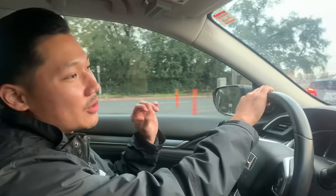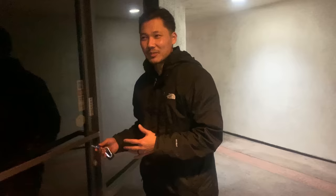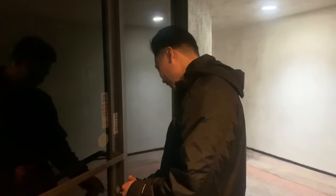We are on our way to finally pick up the keys to the place. They were redoing the floors — we wanted wood floors instead of the carpet that was in there. They just sent me a picture saying it's all done and I need to go grab the keys. Then we'll finally have access to the shop.